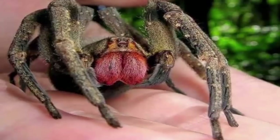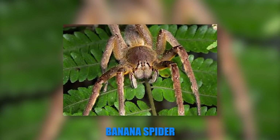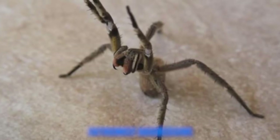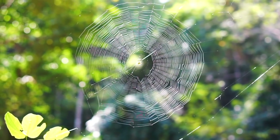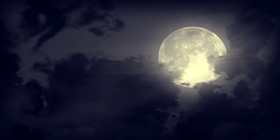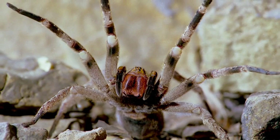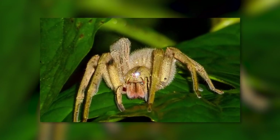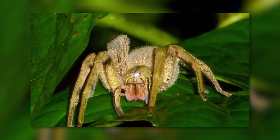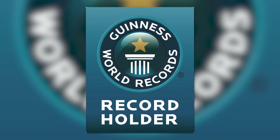Number 1. Coming in at the number 1 spot is the Brazilian wandering spider, also known as the banana spider. These eight-legged destroyers are extremely aggressive. Rather than maintaining a web like most spiders, this species actively hunts during the night. And because they are just the worst, they typically hang out in protected shelters during the day — and these shelters are frequently human homes. The Brazilian wandering spider is considered the deadliest spider in the world and has even made it into the Guinness World Records for the most poisonous bite of any arachnid.